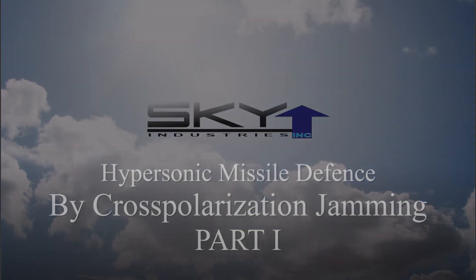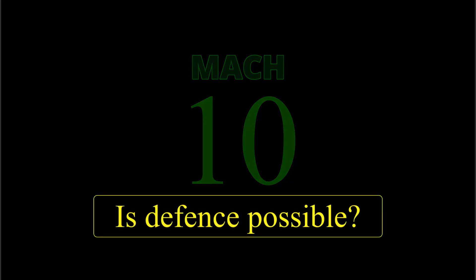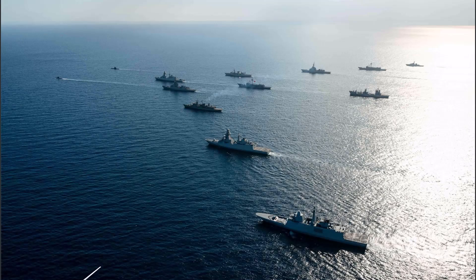Hypersonic missiles are advertised to travel around Mach 10, and the big panic is about how to defend against them — or even if we can defend against them — since by the time an inbound missile is detected, it might be too late to do anything at all.